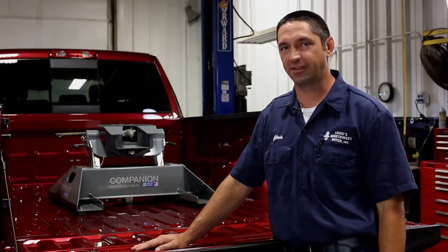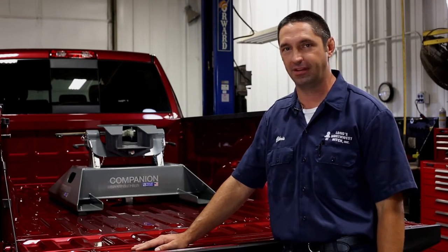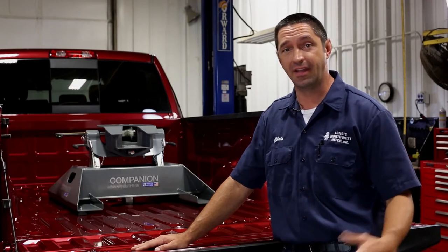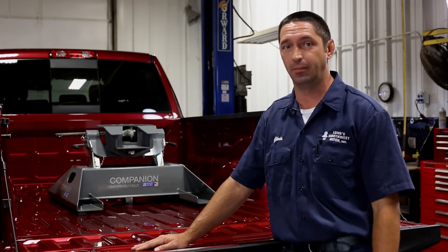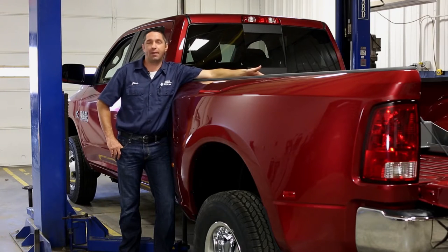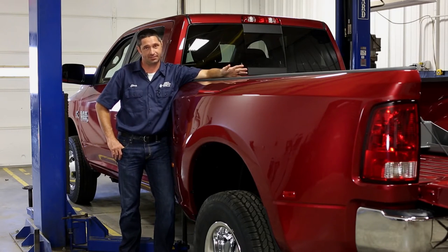Hi, I'm Chris Long with Long's Northwest Hitch and today I'm here to introduce the all-new BMW Companion Base. The original Companion has been around for 15 years and in that amount of time a lot has changed. The Companion Base has been strengthened to give us an overall capacity of 20,000 pounds instead of the earlier rating of 18,000 pounds.